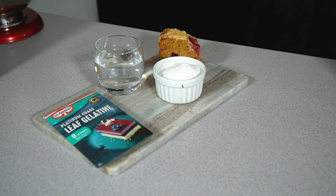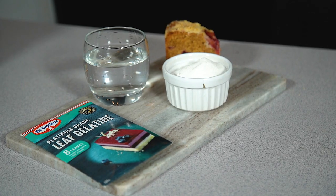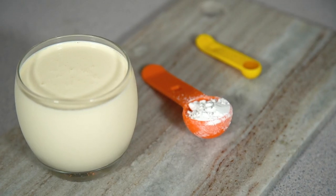If you'd like to recreate my ghostly petrified trifle recipe, then all of the ingredients, measurements and instructions can be found on my website bradleybakes.co.uk — the link is down below in the description.